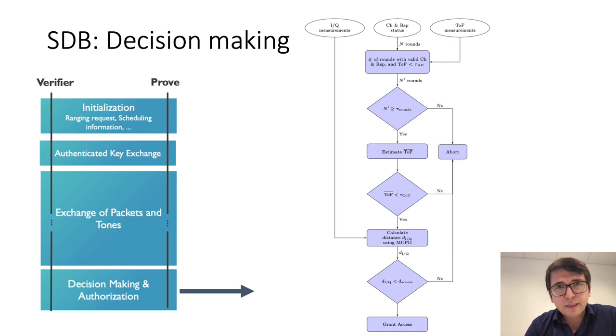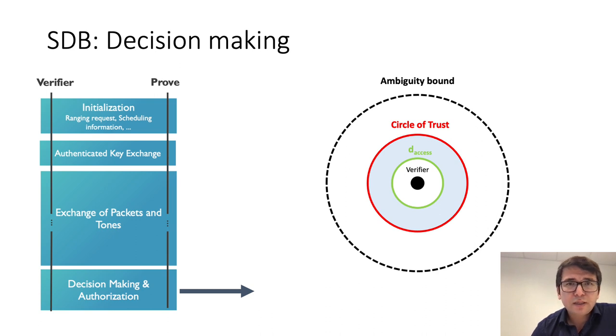The verifier checks whether the number of correct rounds exceeds a preset threshold. If so, it estimates the average time of flight and checks whether that is below the circle of trust. Only then does it proceed to calculate the distance using the estimated phase. If the phase-based distance is below the threshold allowing the prover to access resources controlled by the verifier, the verifier grants access. In essence, the verifier first resolves ambiguity, then uses the time of flight to validate trust in the phase-based distance measurement.